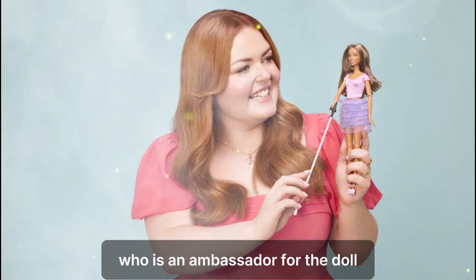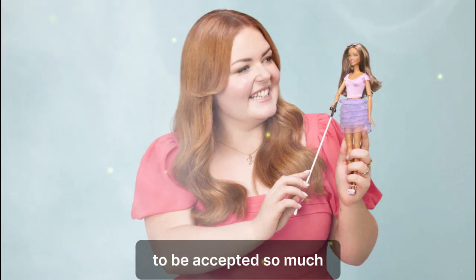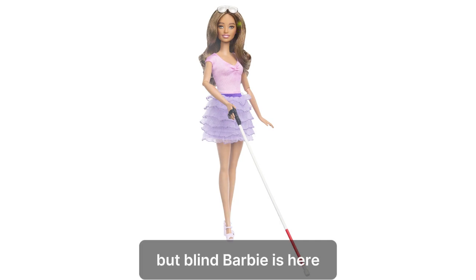Activist Lucy Edwards, who is an ambassador for the doll, posted on her Instagram story Tuesday: "To be accepted so much that the most popular doll in the world now has a visual impairment and looks like me. I still can't believe I'm typing this, but Blind Barbie is here."